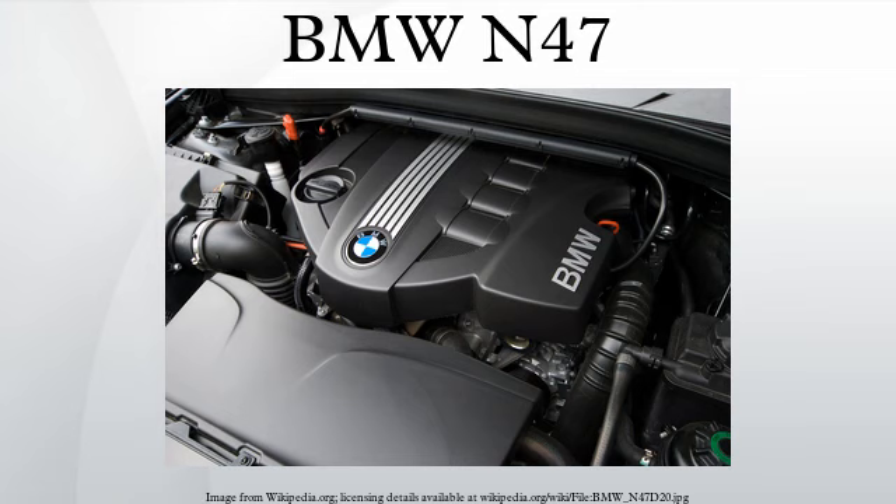Timing chain problems: the N47 engine family is prone to excessive timing chain wear and premature failure. Rattling noise from the rear of the engine is indicative of the condition. Timing chain failure may call for engine replacement or a costly repair. The issue applies to all applications and power variants of the engine produced from January 3, 2007 to January 3, 2011. The most seriously affected units, which require the most extensive repairs, were produced from January 3, 2007 to May 1, 2009.